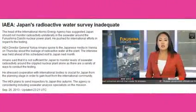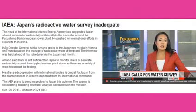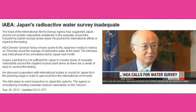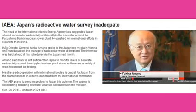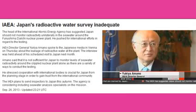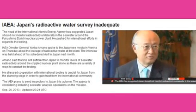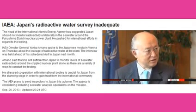IAEA Director General Yukia Amano has discussed the leakage of radioactive water at the Fukushima Daiichi nuclear power plant. He was interviewed by Japanese media in Vienna ahead of his scheduled visit to Japan in October. He stated: "It is not sufficient, even if Japan says we have been monitoring levels of seawater radioactivity and will release the data to the world. It's crucial for Japan to conform to international standards and cooperate with international bodies from the planning stage."